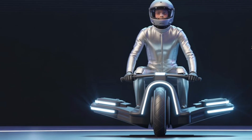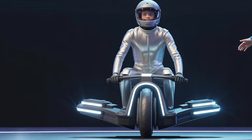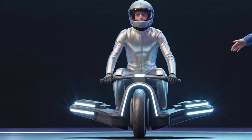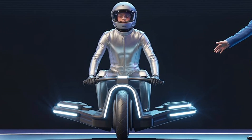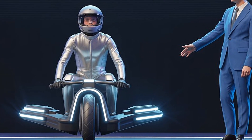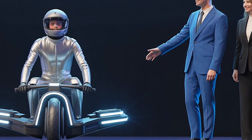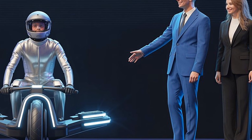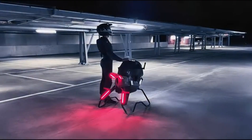At its launch, the Volonaut Airbike attracted global interest from major investors and secured over $120 million in Series A funding in just a few months. Investors see massive potential in transforming how people move, especially in major cities where traffic congestion and environmental concerns demand new solutions.